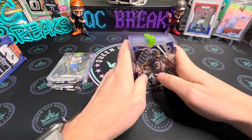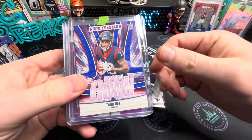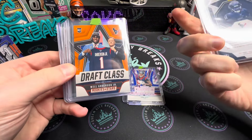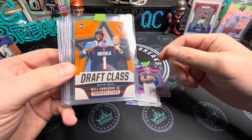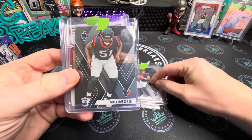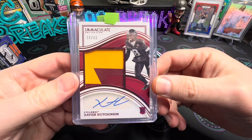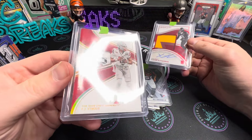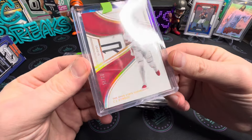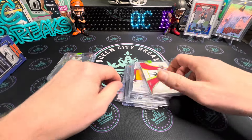From the Texans portion of the break: Damian Pierce, Albert Woods, a nice Tank Dell Rookies and Stars, and a Will Anderson rookie numbered 4 of 199. Another Will Anderson to 125, a base CJ Stroud, and out of Immaculate we hit a Xavier Hutchinson auto numbered to 65. We also hit a CJ Stroud gloves card numbered to 25 — my first time seeing that one in person. Cool looking card. So let me know how you think we did on that $75 break.